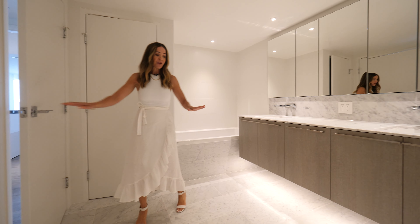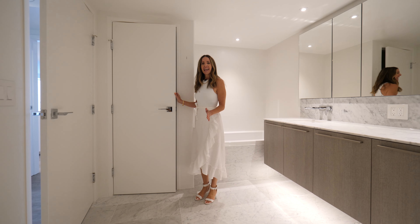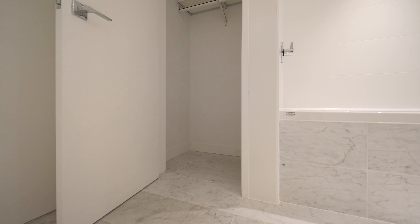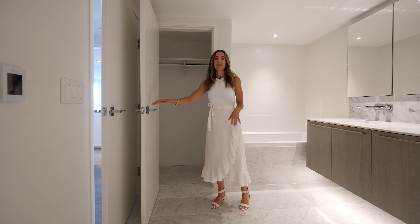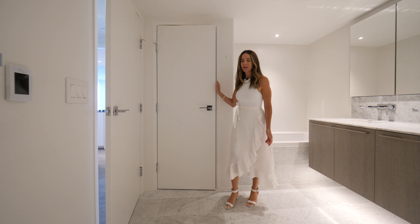Lots of storage space to keep all your toiletries nicely organized. You have undermount lighting as well, which is really nice for ambiance. You've got heated floors here — in-floor heating. And this you don't see very often in a bathroom — you've got a full-size closet here. It actually has a bar, so you could hang your bathrobes or your outfit for the day and get changed in here, or put shelving and use it as a linen closet. Nice little bonus.